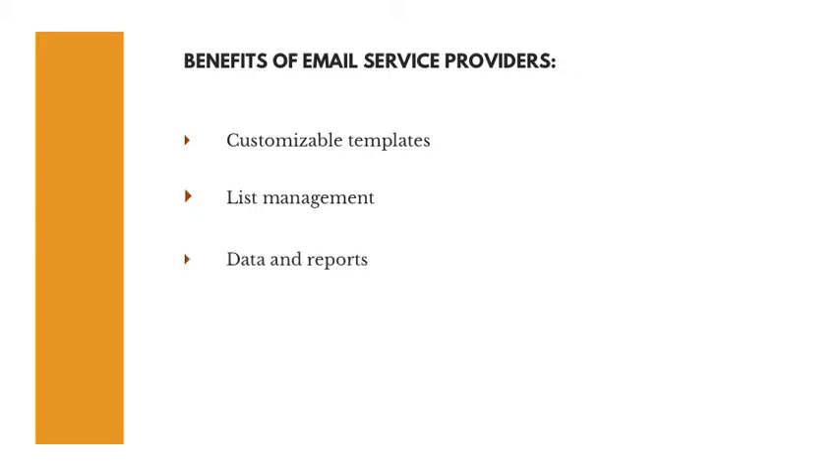The third benefit is data and reports — you'll get information about your mailings such as number of opens, clicks, and who clicked, giving you insights into how your newsletter is being received. And finally, compliance support: while not foolproof, these email service providers can help make sure you're compliant with standard regulations for email marketing. Most email service providers are fairly inexpensive, and MailChimp is free for up to 2,000 subscribers.